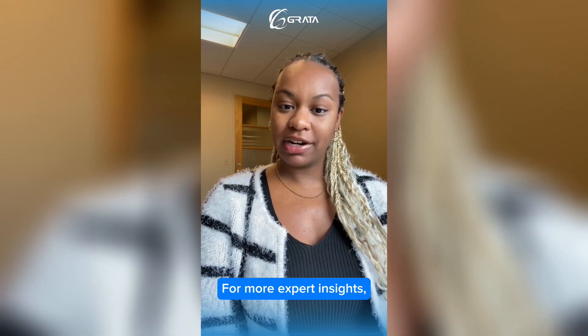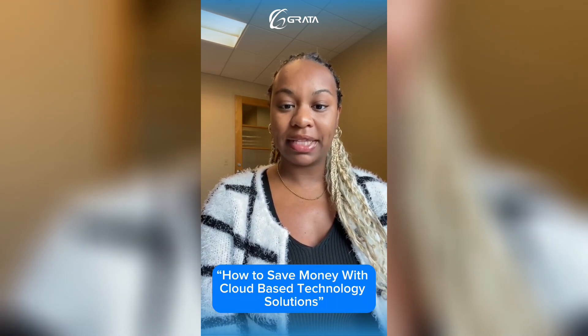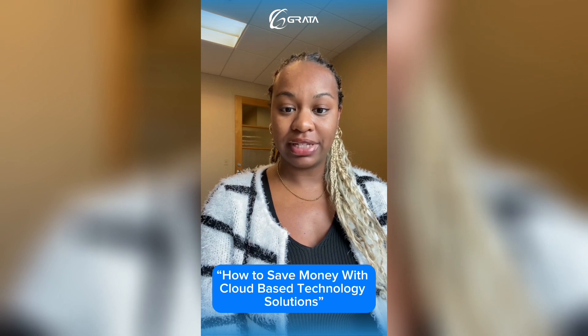For more expert insights, visit our blog on how to save money with cloud-based technology solutions, linked below.